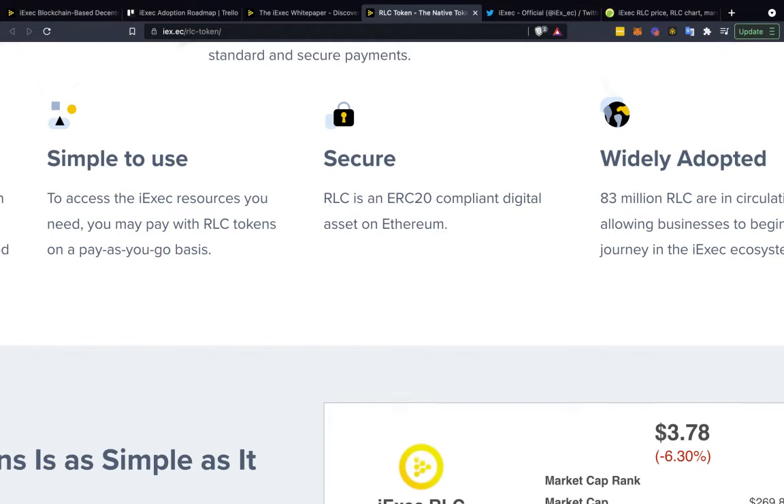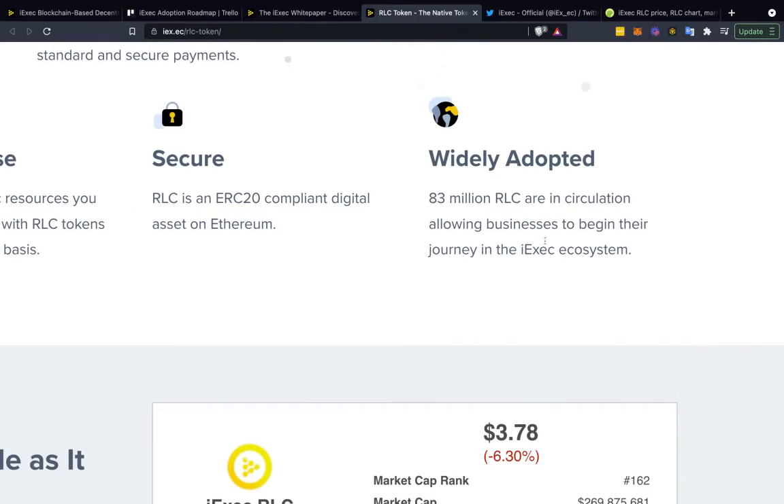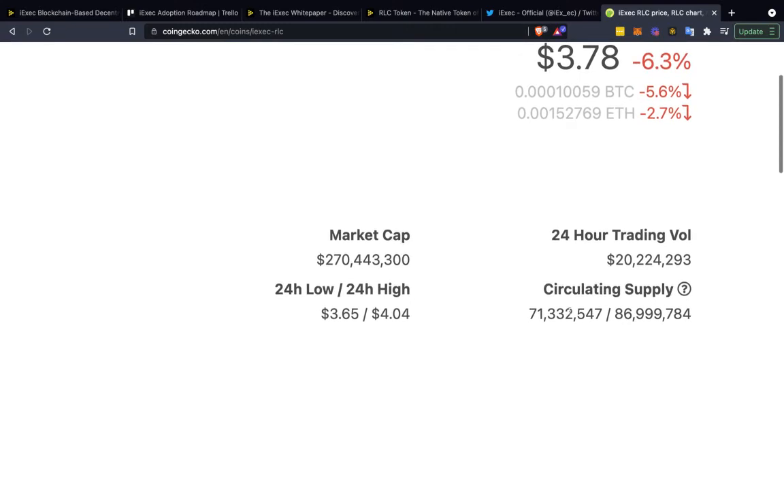RLC is an ERC-20 compliant digital asset on Ethereum and is widely adopted. 83 million RLC are in circulation, allowing businesses to begin their journey in the iExec ecosystem. Looking at CoinGecko, the circulating supply is currently 71 million 332, with a max supply of around 87 million tokens.